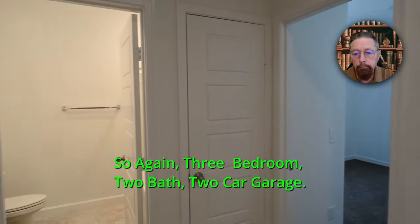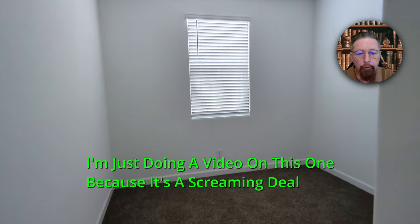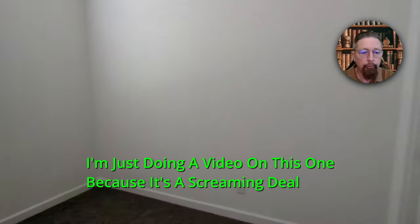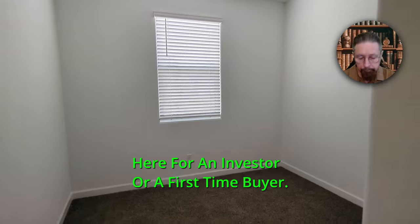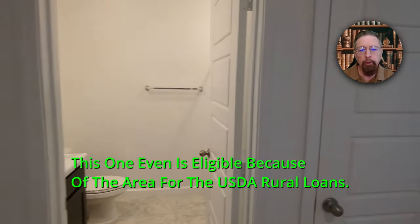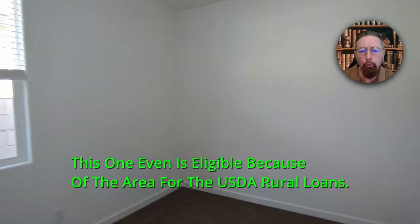Again, three-bedroom, two-bath, two-car garage. This is just doing a video on this one because it's a screaming deal here for an investor or a first-time buyer. This one is even eligible, because of the area, for the USDA rural loans.